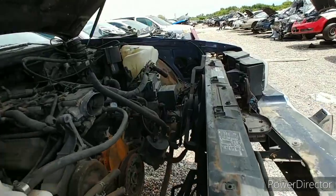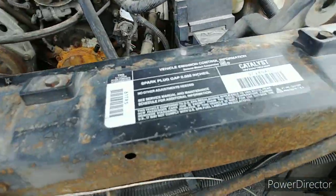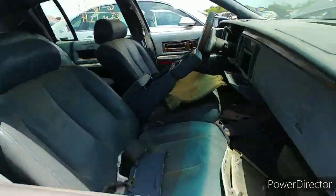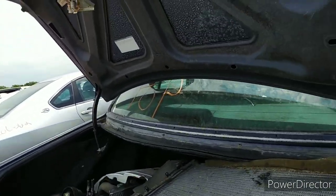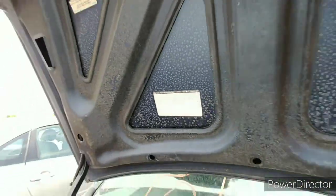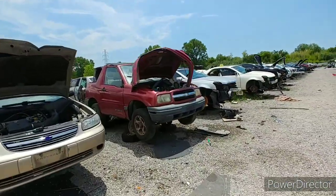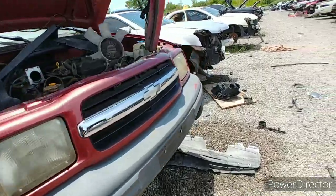Up to a C/K 1500 — what year is this one? It's a 94. She's rough though. Towing package, but no G80. There's another one you don't really see much anymore — a Geo Tracker. Well, I think it'll be Chevy Tracker now.